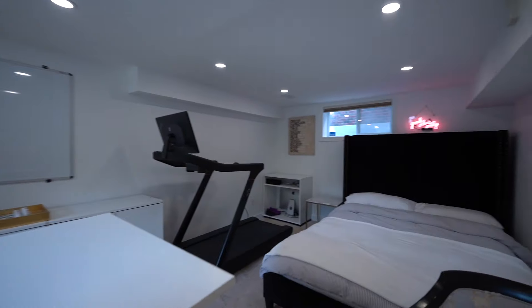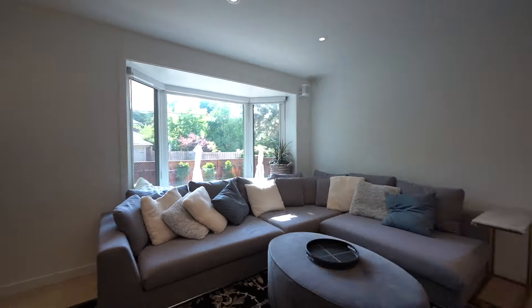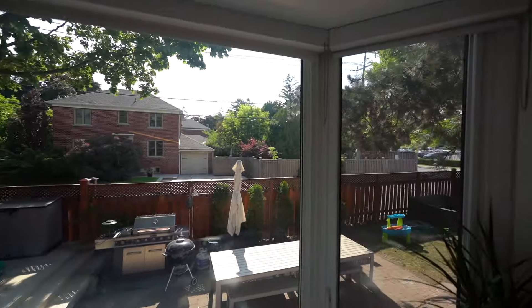A large portion of this basement is above grade, so you always get a lot of light. You have a huge bay window to relax on.